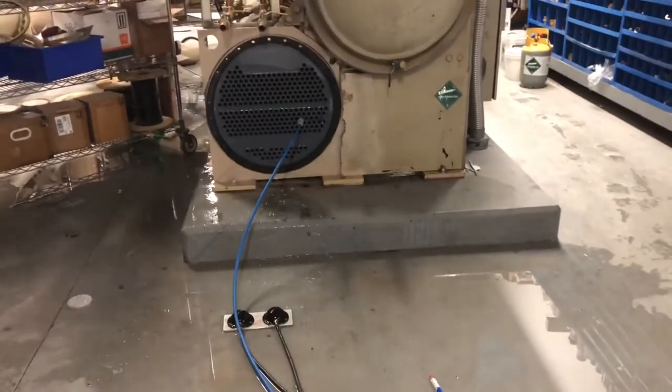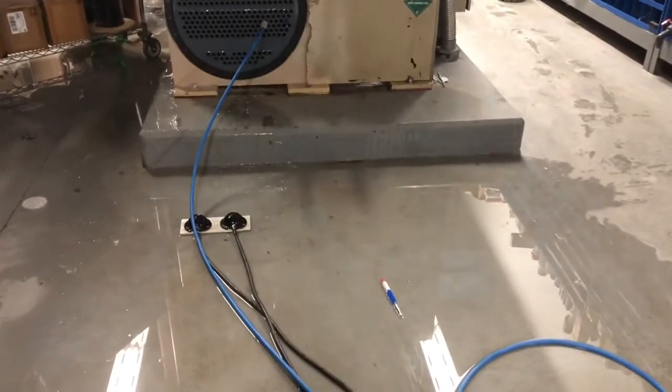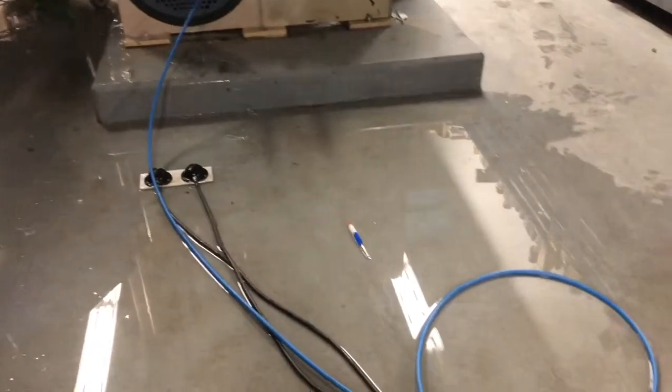Here's what I'm doing today at work. You can see that blue tube going in the end of that chiller. It's a chiller for chilling water, which we use to cool the hospital.